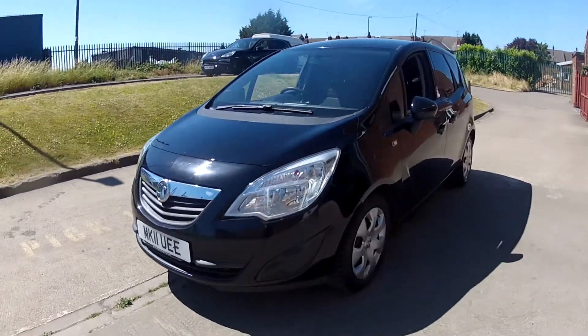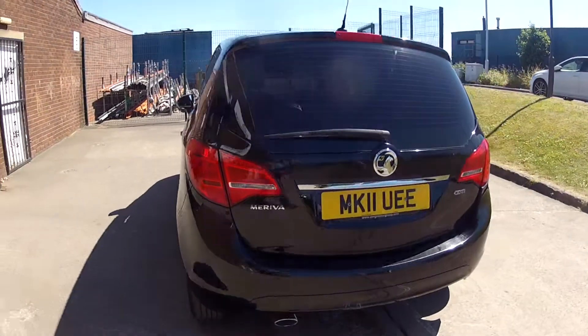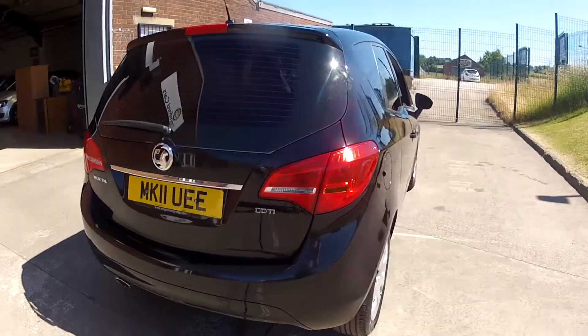Remember, this car will come with a brand new 12-month MOT and we'll give it a full service before you finally get the car.